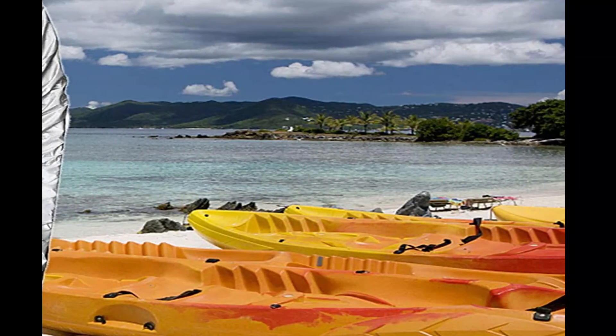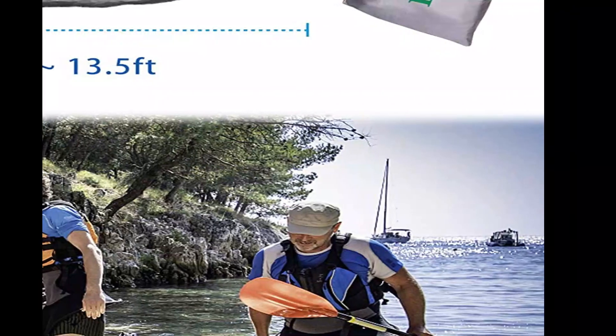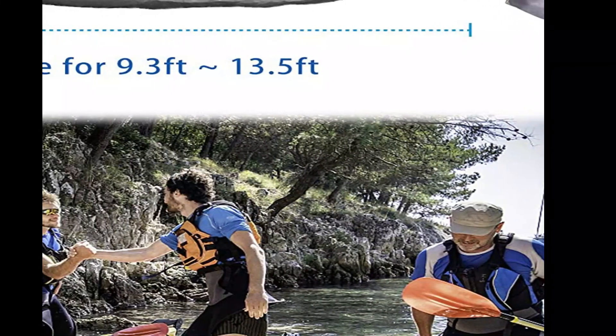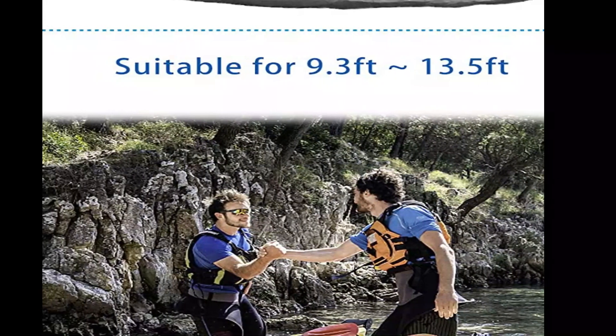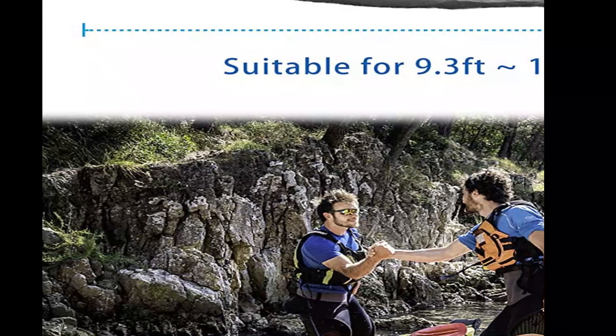Wide application: suitable for storing or quickly covering your kayaks. Protects your kayaks, dugout canoes, fishing boats, or wilderness system radar on the beach or in the backyard. Three sizes are available: 9.3 to 10.5 feet, 10.8 to 12 feet, and 12.3 to 13.5 feet, suitable for kayaks and dugout canoes.